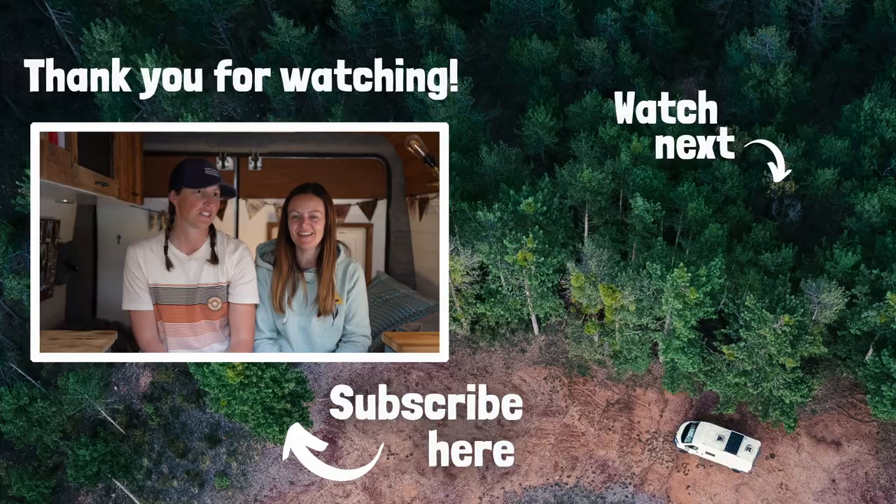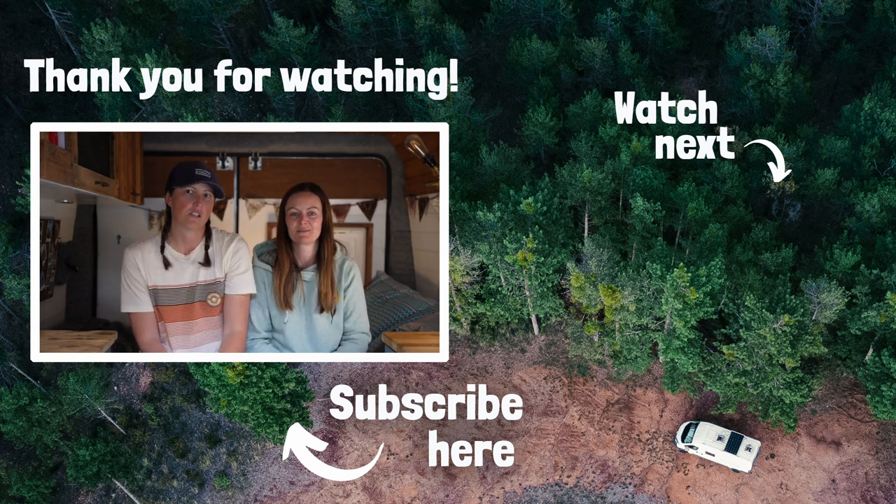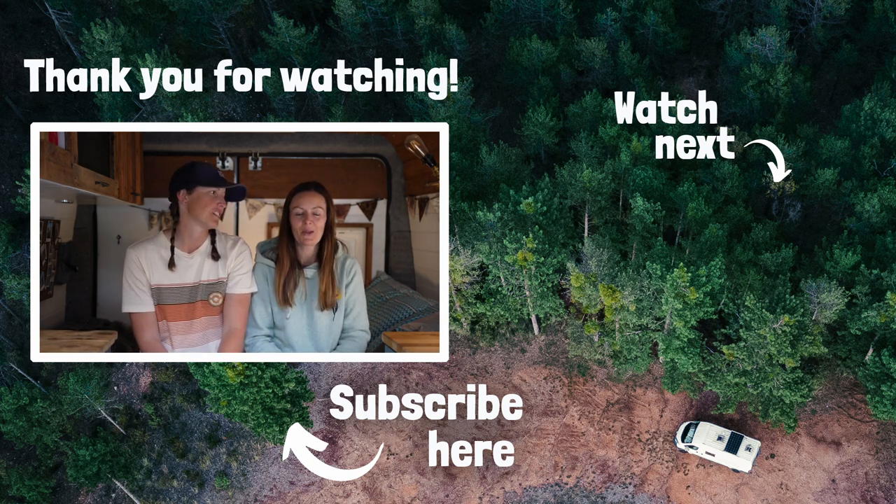Finally, always do double checks — a few days before departure and the night before. Things change and you may have overlooked something. Hopefully some of you found this useful. Please subscribe to the channel — we're approaching 50,000 subscribers and our next live will be a 50k celebration. Give us a thumbs up, hit the bell, and we'll see you on the next one when we'll be on the next leg of our journey.